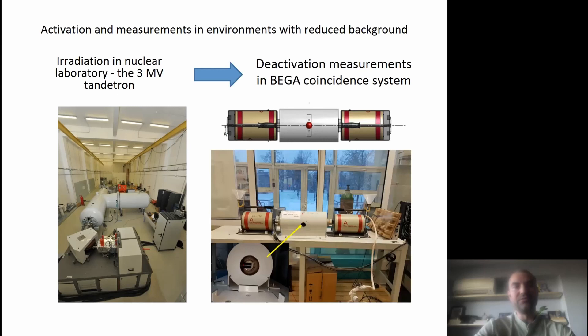Regarding activation and measurements in environments with reduced background: by combining the Tandetron we can also use the beta-gamma coincidence system. For targets which have very short half-lives, like a few minutes, we can measure just in the next laboratory on site.